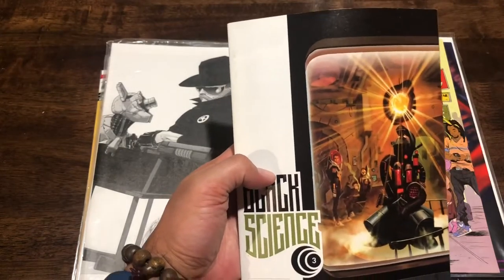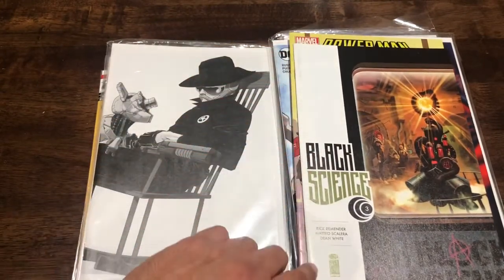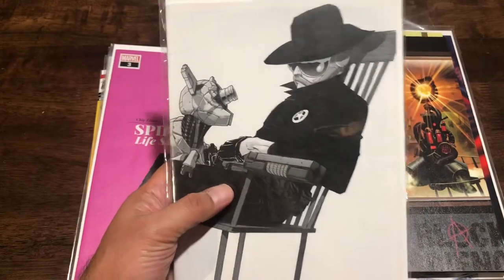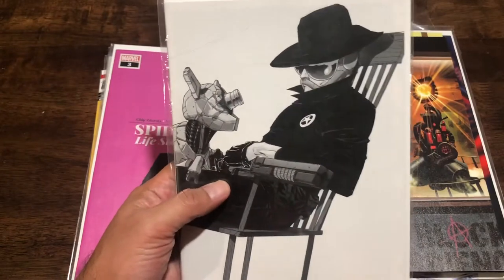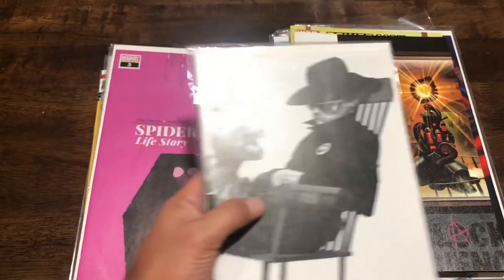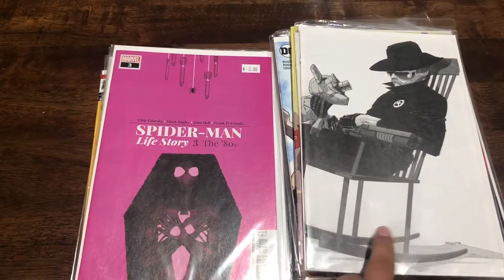I actually have Black Science number three but my copy had a huge dent in it, so this copy is a little bit better - I think it might even be a different cover. It's still a little dirty here. And then I also found Black Science number 36 or so, one of the later issues I was missing. I think I'm only missing one more issue and then I'll have the whole series.